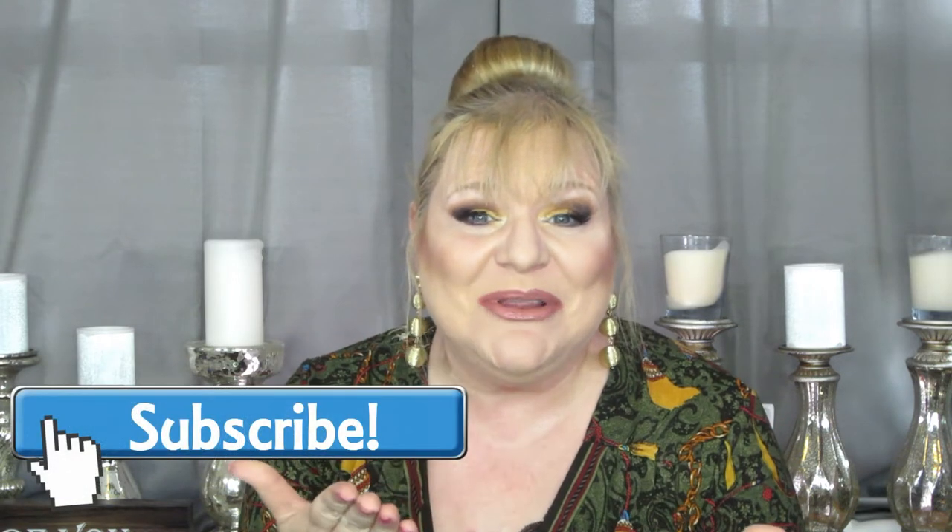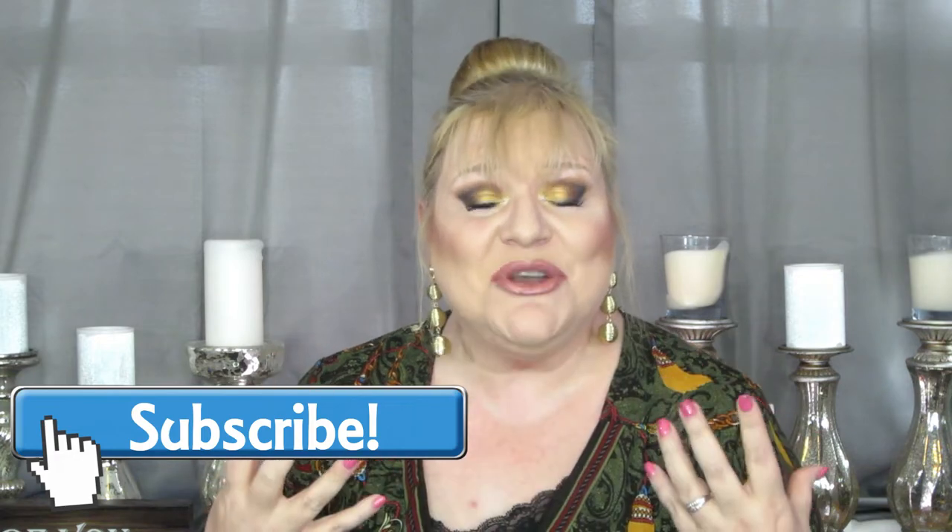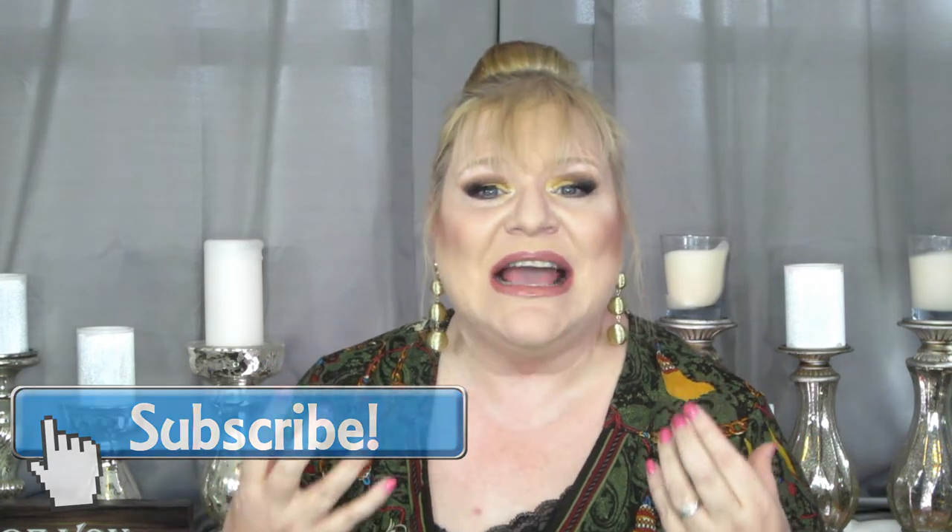Hey there and welcome to Real Chicks TV. I'm your real chick Carla. Thanks so much for joining me today — it always makes my day that much more special when you come along and keep me company. I'm super excited to have you here today and super excited to be doing this video.